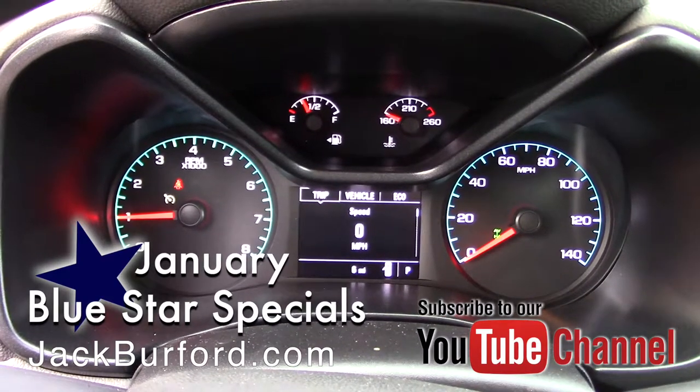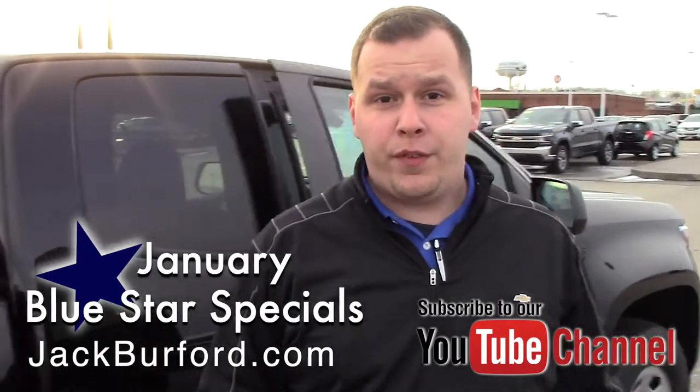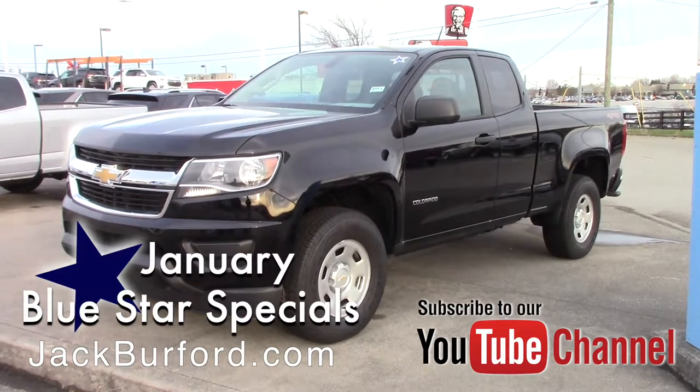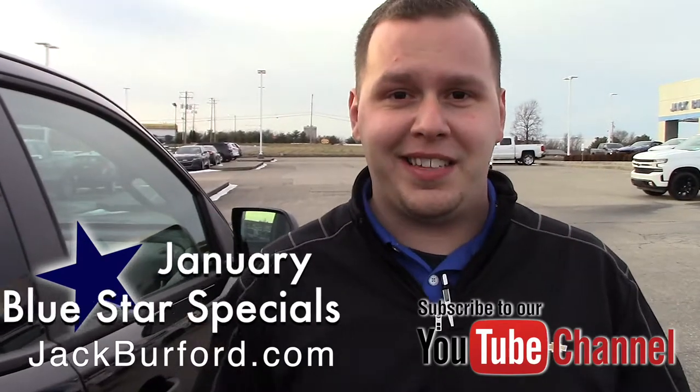To learn more about this vehicle and all the other Blue Star specials we've got going on right now, visit us online at jackburford.com. Don't forget to subscribe to our YouTube channel and hit the notification bell below so you can stay up to date on all the latest content. We're located at 819 Eastern Bypass right here in Richmond, Kentucky. Can't wait to see you.